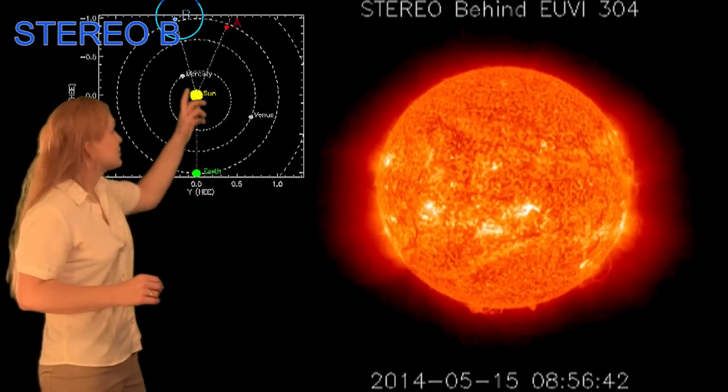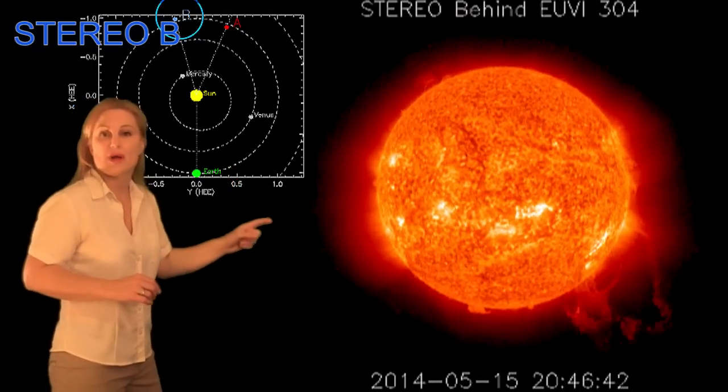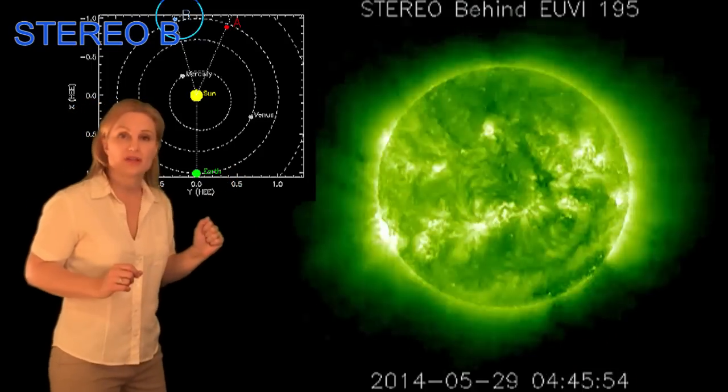Now, for those who think the sun's gone to sleep, take a look at this. Here's Earth, here's the sun, and here's Stereo B — that's the view we're looking at. This happened two weeks ago. Boom! Right there. Do you see that? That could have been Carrington class.